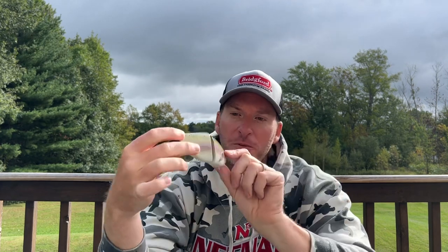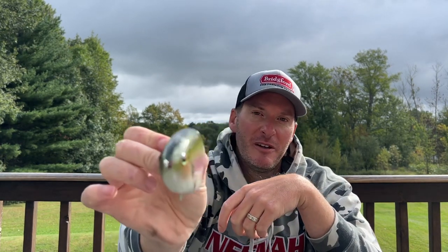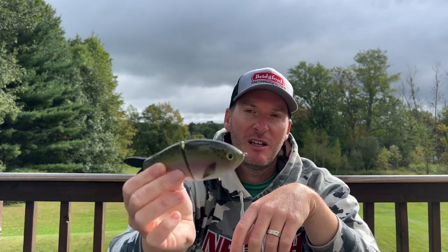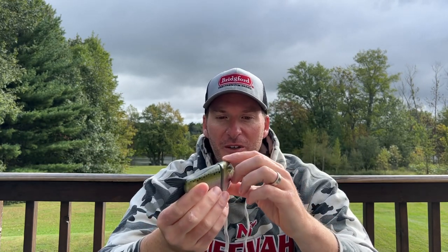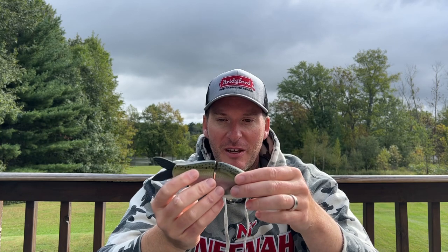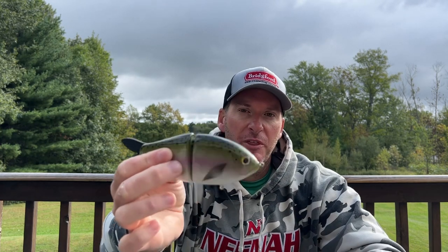One of the things that's so unique about it — hopefully the sun's hitting it now so it'll look better — it's the sound. When you're working this bait, it clacks when it just glides side to side and it runs perfectly. Very nice running baits. To me, it's the sound that attracts the fish. It's like a dull thud.